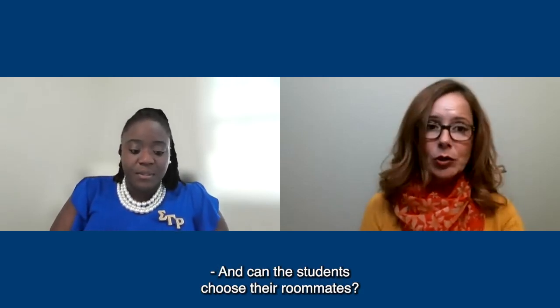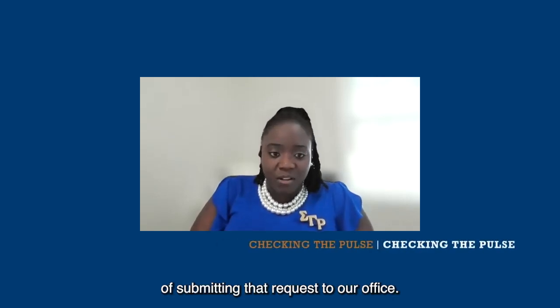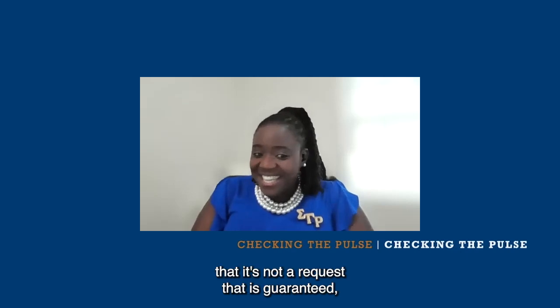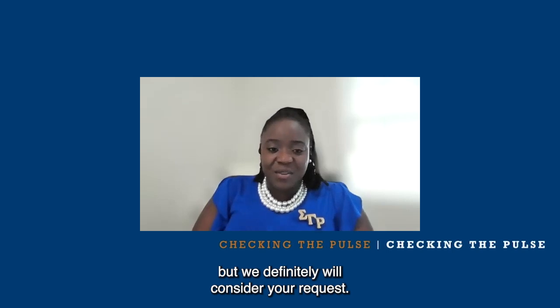And can the students choose their roommates? At the moment, students do have the option of submitting that request to our office. I would like to say that it's not a request that is guaranteed, but we definitely will consider your request.